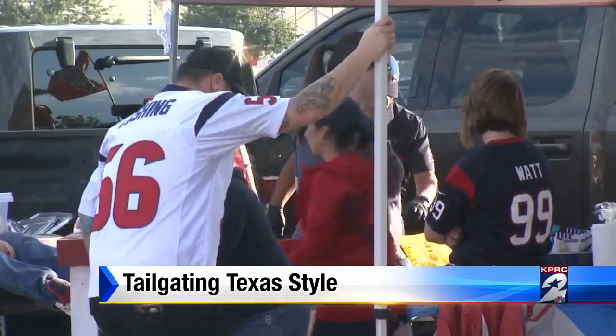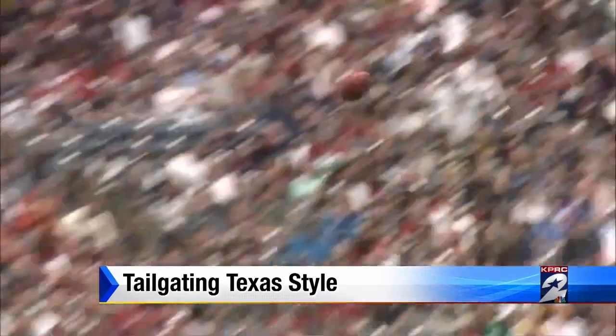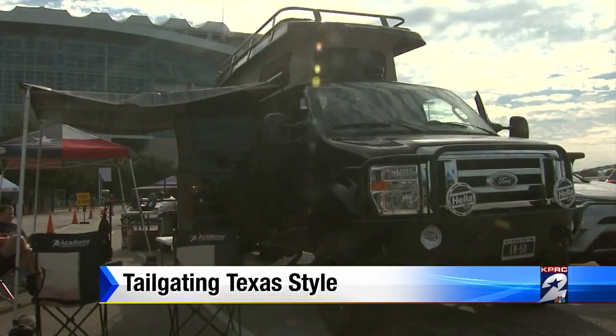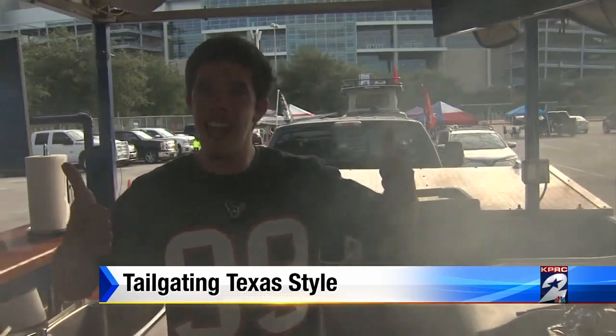Every year, diehard Texans fans are upping their tailgating game. Bob Frappier's been tailgating since the beginning of the Texans — every game for 14 years. He started with just a tent, and now he's got a fully loaded rig worth $100,000 to $125,000. It's a converted hunting vehicle with a grill, TV, even a bathroom. Go Texans!